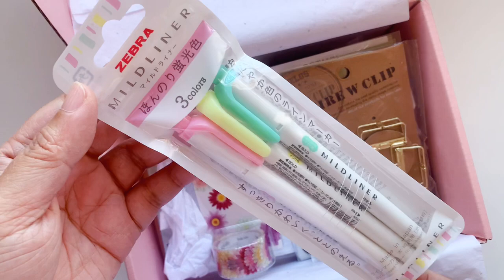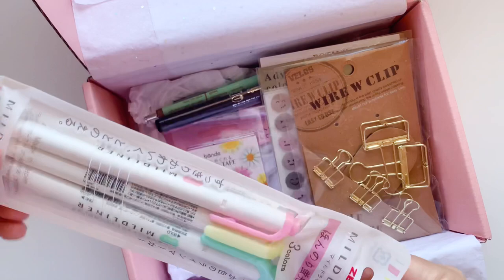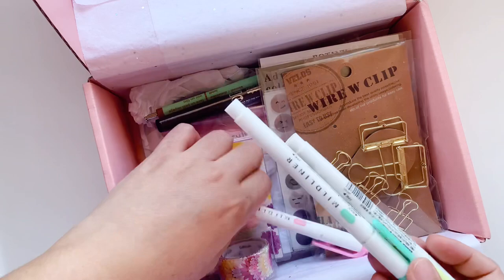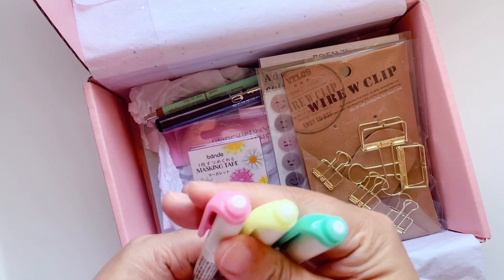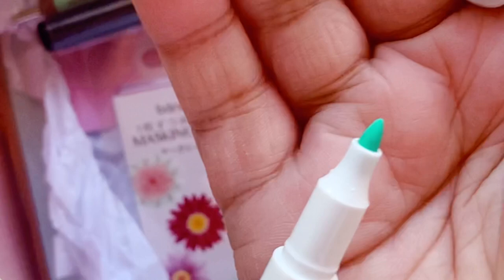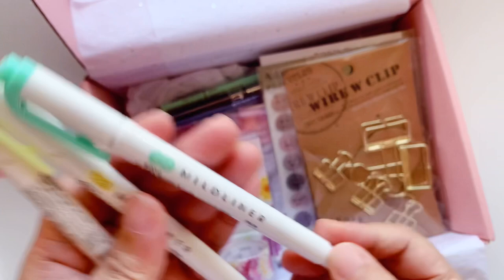The first item is a pack of Zebra Mildliners — the Jewel ones. A lot of the products here are Japanese-inspired or from Japan, and this one definitely is — the packaging has Japanese text on it. This is the May box, by the way. It has pink, neon yellow, and green, and I think I have some of these colors already. It comes with a chiseled tip but you also get a pointed tip — bold and fine.